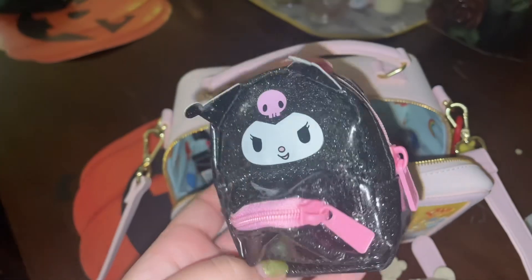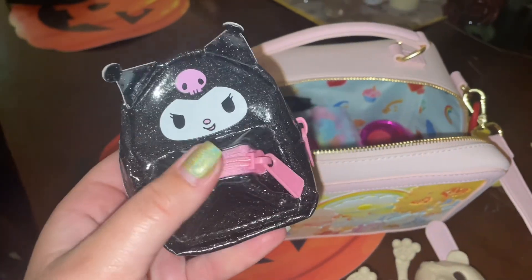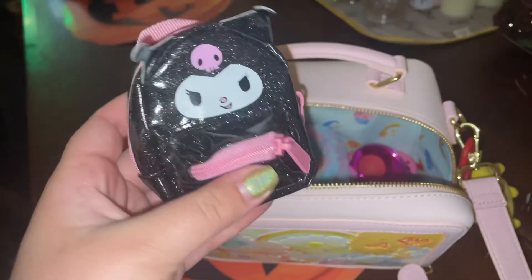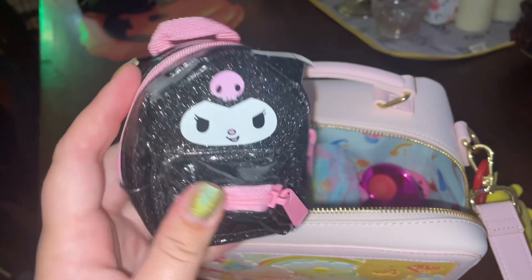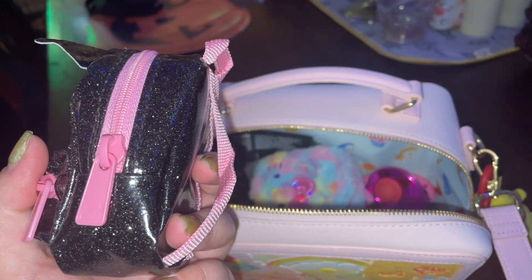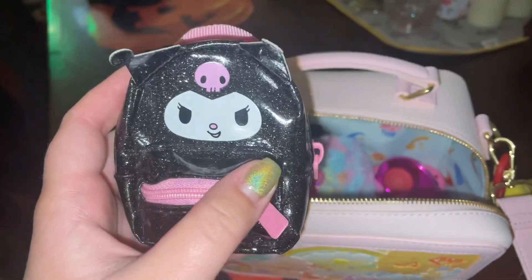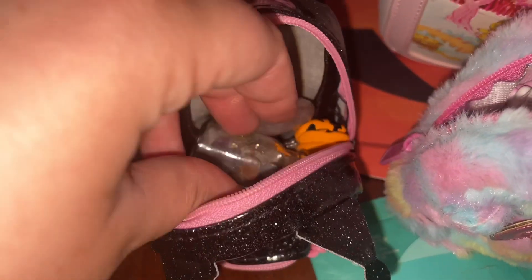And if you watched my last video, you would know that I also bought these really cute Sanrio little backpack pouches. But they don't have what came with them inside them, so I will open these up and show you what's inside. Inside the sparkly Kuromi, we have a bunch of crystals. So beautiful.